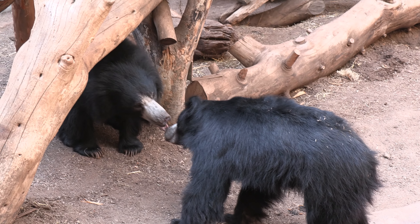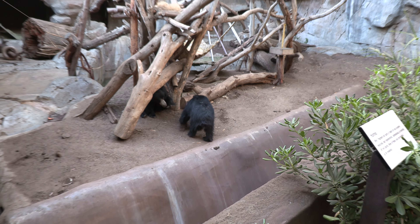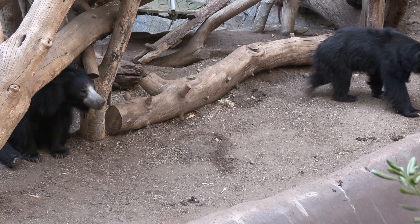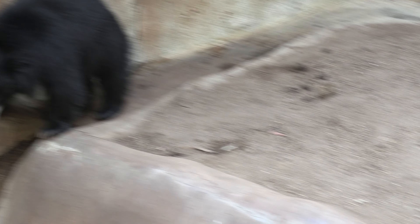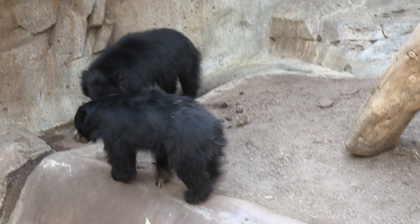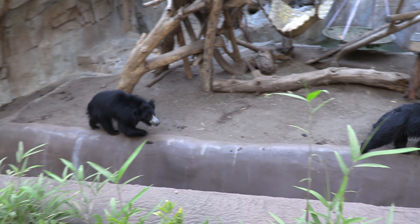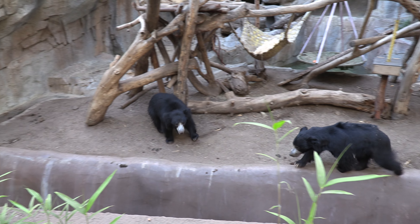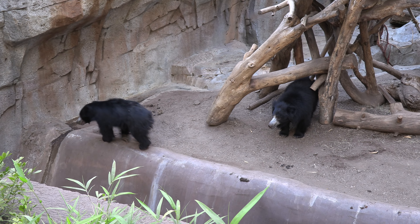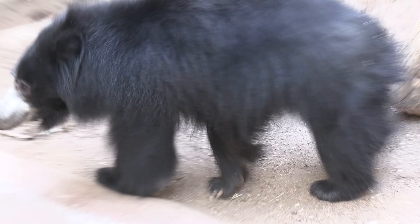These are called sloth bears — S-L-O-T-H — sloth bears. They're native to India and are listed as an endangered species because of habitat loss, hunting, and capture. They mainly survive on fruits and vegetables. Sadly, some are also captured by humans for acrobatic performances. They are endangered not only from habitat loss but also because they can be tamed and trained. You can find sloth bear performances in Asian countries on YouTube, but they are magnificent creatures worth seeing in person.